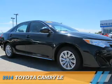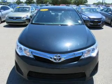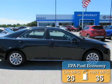Presenting the 2014 Toyota Camry. It's powered by front-wheel drive, a 2.5-liter, 4-cylinder engine, and an automatic transmission. Great fuel efficiency saves you money by requiring fewer trips to the gas station.